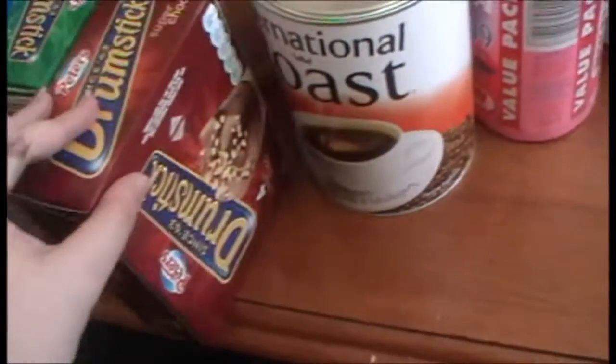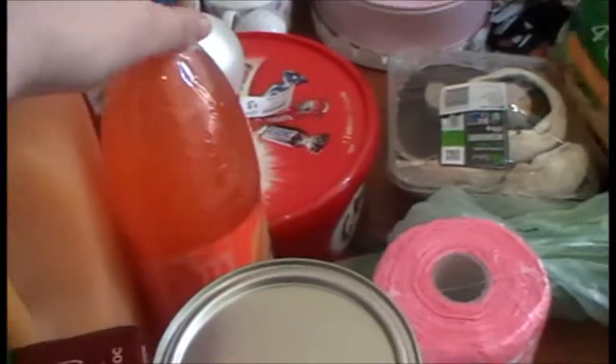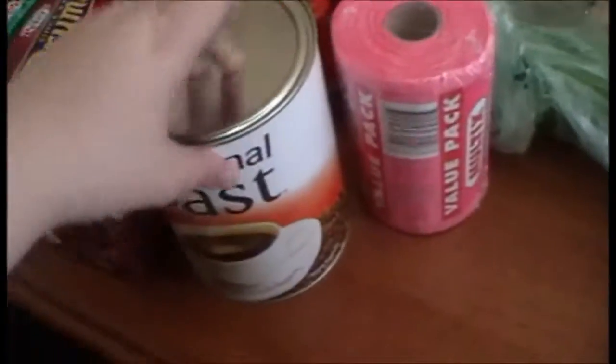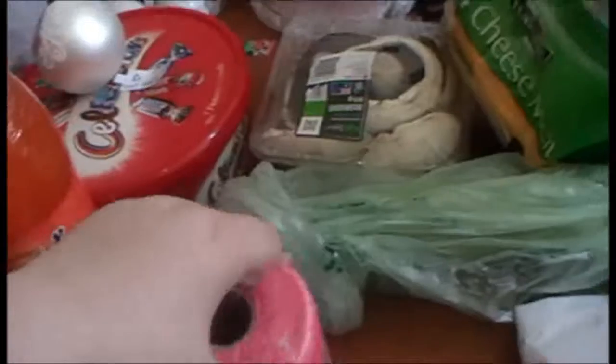Then I've got my up and go. We've got some drumstick ice creams — these are my husband's favorite. Orange juice, some soft drink — there's another one but my husband's drinking it because it's really hot. Coffee, bean bags, spring onions.